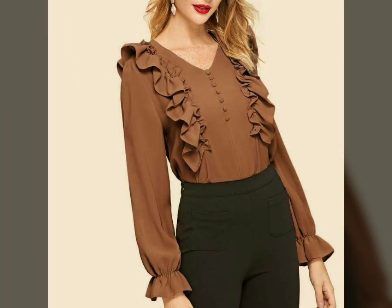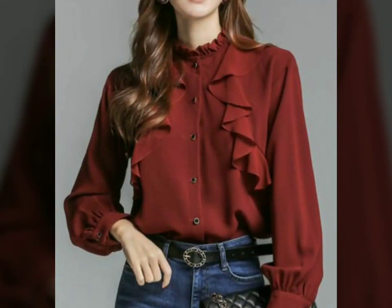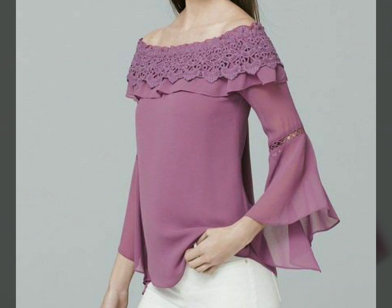Here we are showing you western women's and work women's casual wear plain blouse and top design ideas with frilled neck design, lace neck design, and pleated neck design ideas. In this video you will find different types of stylish neck style ideas.